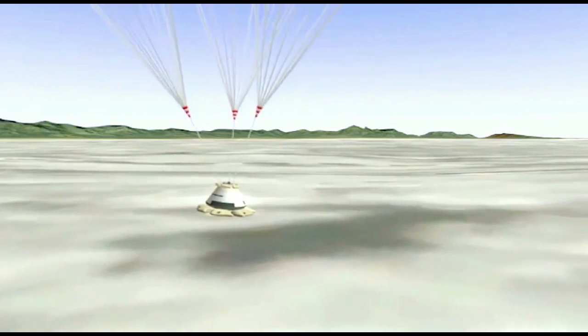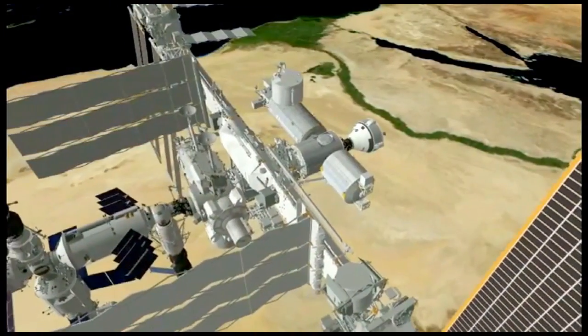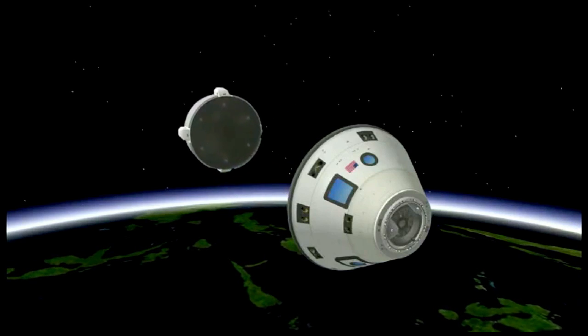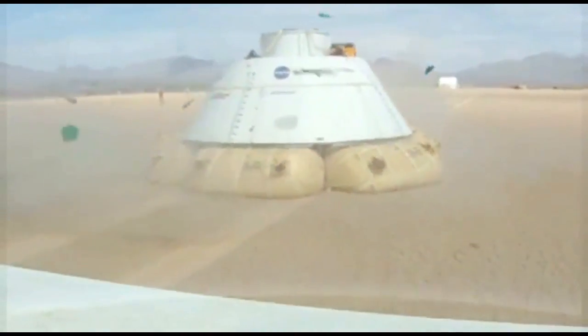The CST-100, a capsule-shaped reusable spacecraft, will carry up to seven people, or a combination of people and cargo, to the International Space Station and elsewhere in low-Earth orbit. The Atlas V rocket will propel the CST-100 on its initial test flights.